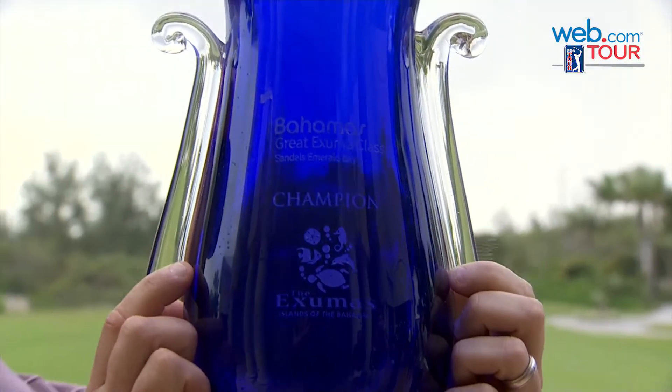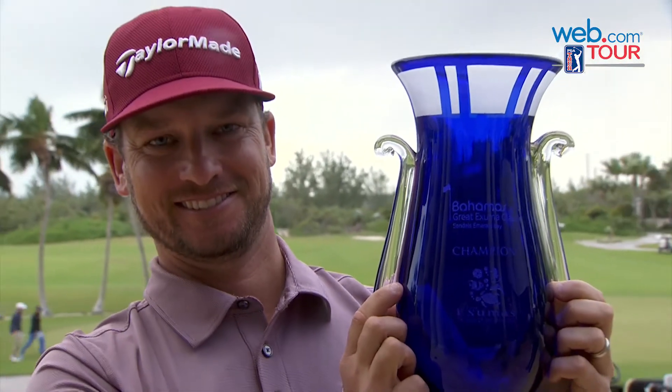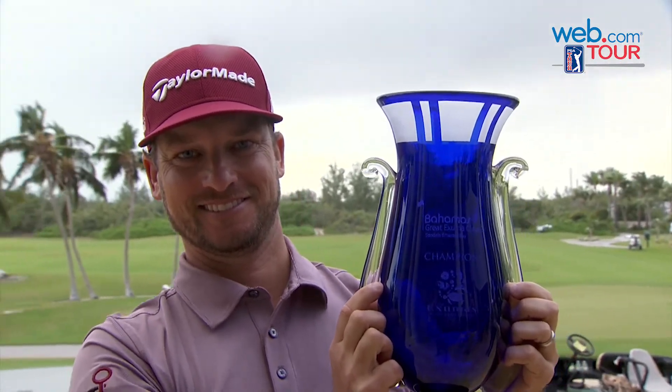Tears of joy, and well-earned. Five times a winner on the Web.com Tour — Kyle Thompson, the winner of the Bahamas Great Exuma Classic.